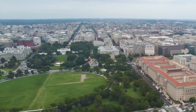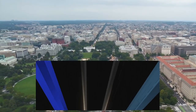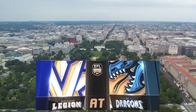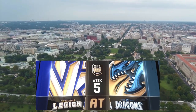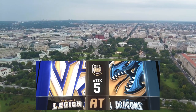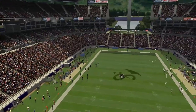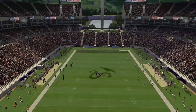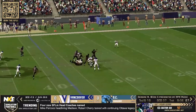Week five SFL action continues this evening in our nation's capital as the DC Dragons play host to the Vancouver Legion. Good evening everybody, I'm Mike Daggs and joining me in the booth is Gerald Smith. On stats, Justin Reside and Ron Haynes. You are watching the Simulation Football League presented by APM Music on Next Level Sports.